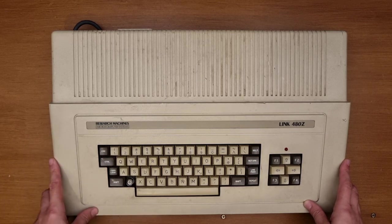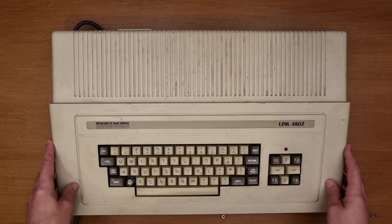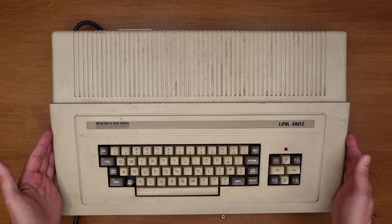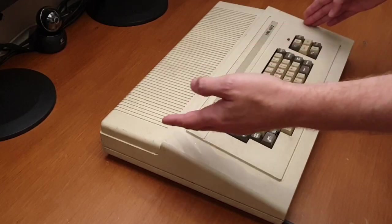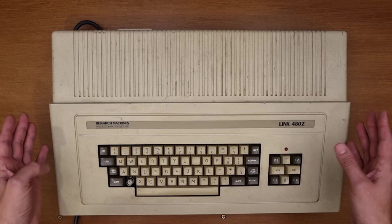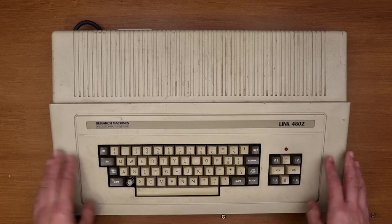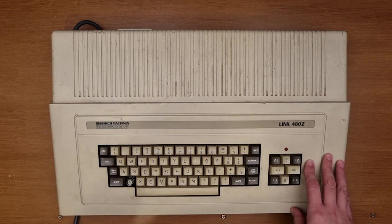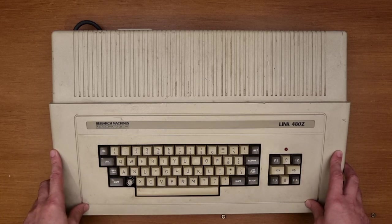They were withdrawn from sale in 1985, so quite a short lifespan - not uncommon for a micro of the era. This was the very first model of computer I ever used, and I described it on Saturday as being somewhat of a unicorn computer, because you never see them for sale - at least I haven't. There's very little information out there about them, though there are some schematics and manuals online which I've already downloaded. I have huge thanks to give to Roger, just the other side of Birmingham where I picked this up. From Welwyn Garden City it's a bit of a trek, but it was a day well spent.